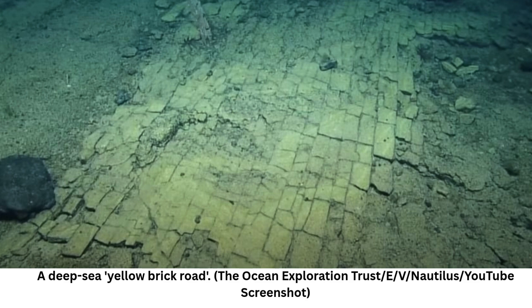The Wizard of Oz got a hat tip from scientists poking around in an ancient underwater volcano chain in the Pacific Ocean, as they discovered what looked like a yellow brick road. The natural brickwork was actually the result of volcanic geology, which has fractured the rock in a curiously uniform way.